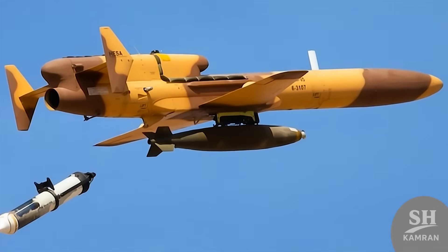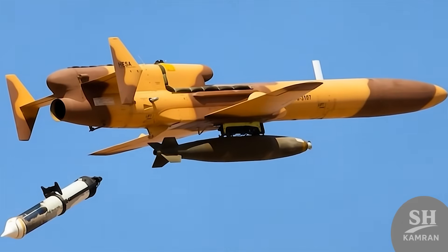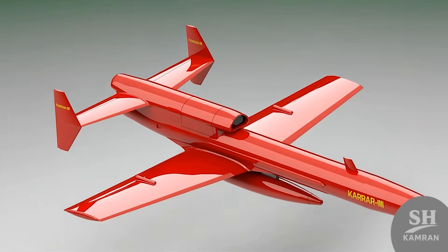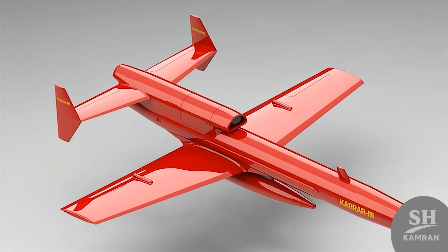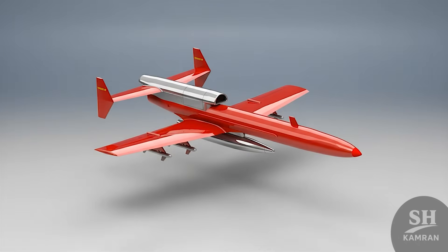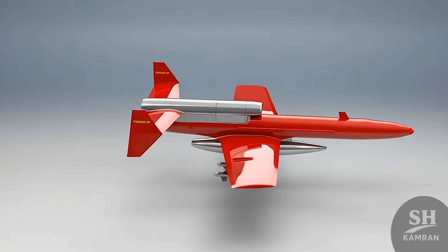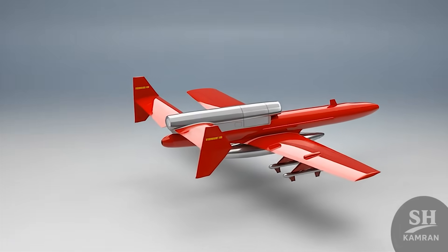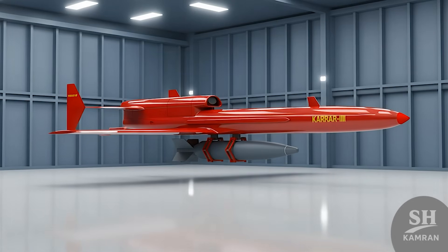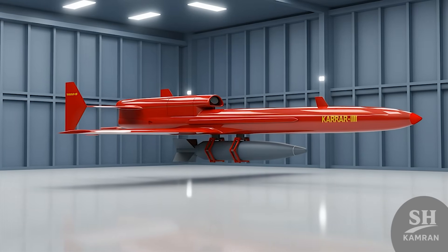It all started back in 2010. The president stood proudly, showing off the new flying machine. People thought it was a bluff, just military PR noise. But this bird has teeth — real sharp ones. From the beginning, it wasn't just for practice and training. It carried bombs from day one, serious battlefield hardware on board. Imagine strapping a 250-kilogram bomb under a tiny jet — they really went all in, no holding back.